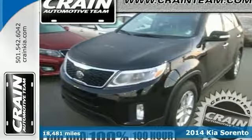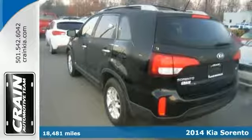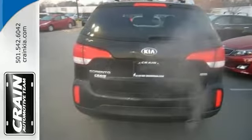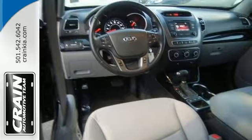Looking for a clean, well-cared-for 2014 Kia Sorento LX? Here it is. Gone are the days of SUVs being the size of a tank and handling like one. This Sorento is a perfect example of how SUVs have evolved into vehicles that are as refined as they are rugged.